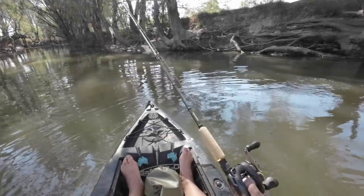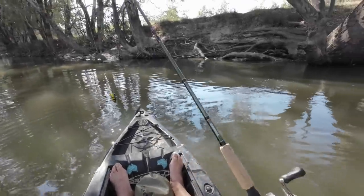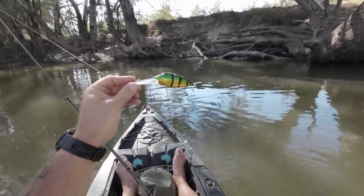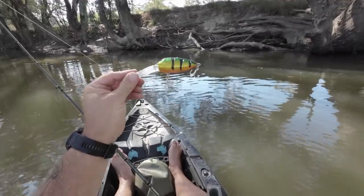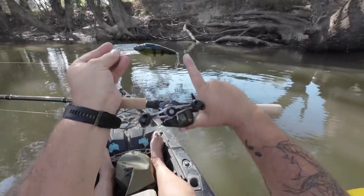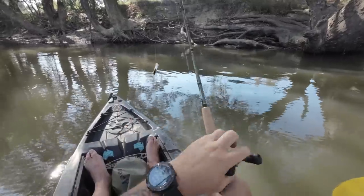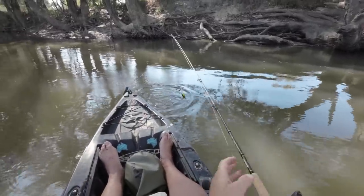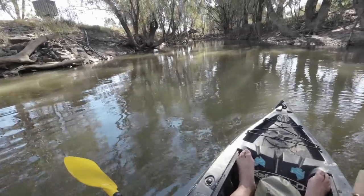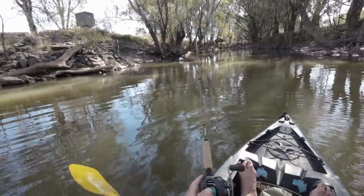Now some of you may remember back in the summertime when I filmed a review for Onewell Lures of their new lure — their Lunch lure. Well this is the newest version of that lure. This is the new 133mm Lunch — 133mm from the end of the bib to the end of the lure. It's quite a decent sized cod lure. They've only just come out this week and Onewell sent me some. Thanks Onewell. Let's see how they work.